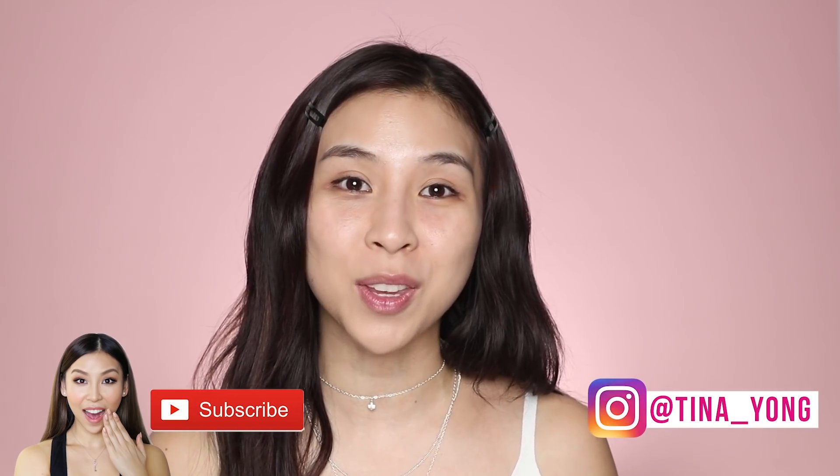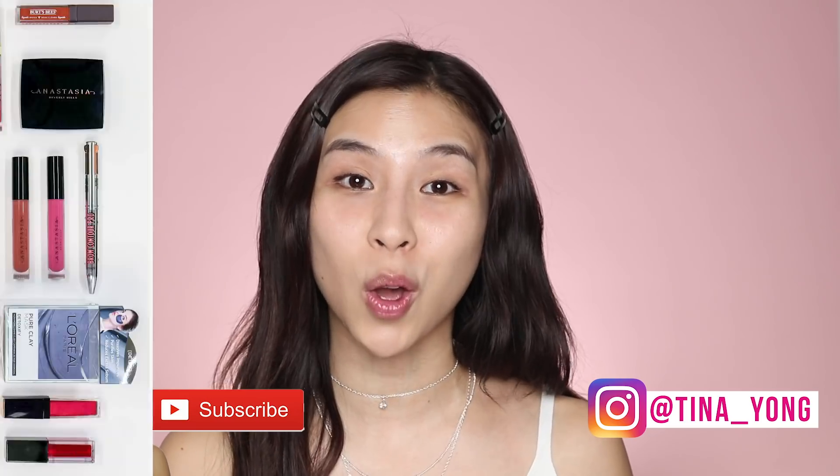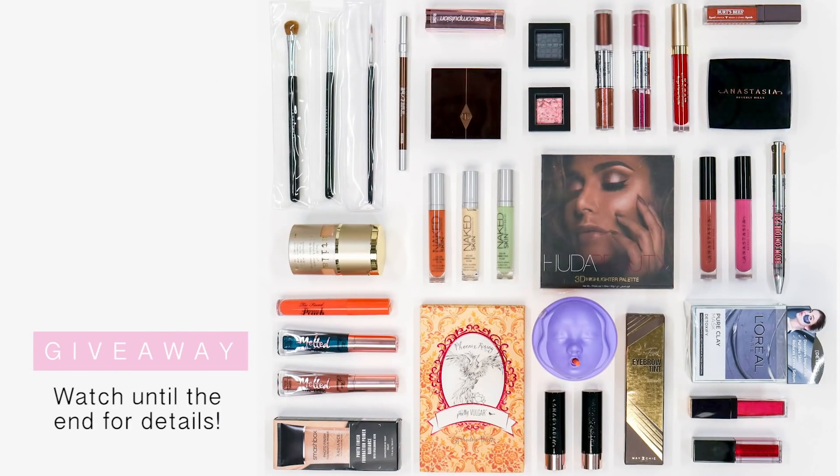Follow me on Instagram — my username is at tina underscore young. Also, just to let you guys know I will be doing a giveaway, so make sure you watch until the end of this video for more details.